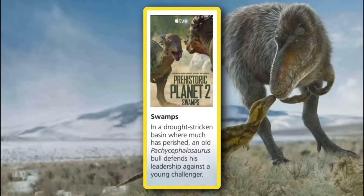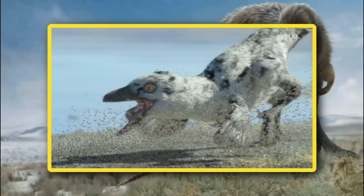Episode 3 appears to be the episode I am most excited about. The description reads: in a drought-stricken basin where much has perished, an old Pachycephalosaurus bull defends its leadership against a young challenger. So the description alone confirms that these are Pachycephalosaurus — and thank god. I was quite happy to hear this dinosaur would make an appearance, as it's one I was hoping to see in the first season. I'm also assuming this episode will showcase the dinosaur I theorized to be Almas, given that it appears to be feeding on masses of brine flies.